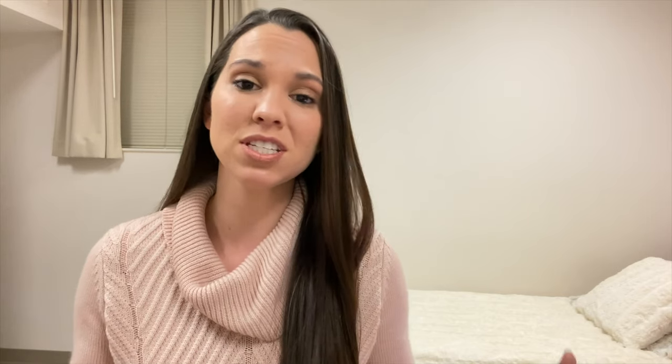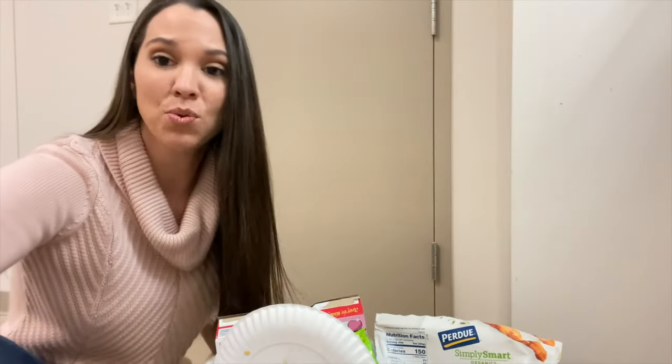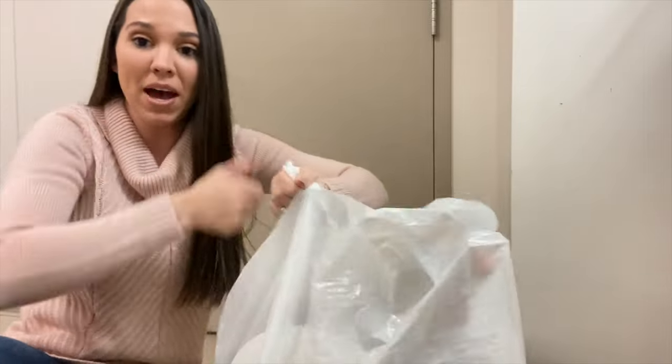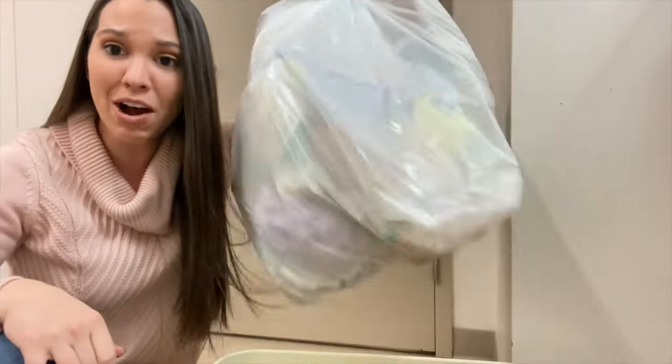Next is just being a good roommate. Please be a considerate roommate. Make sure you are both working to keep the room clean and taking turns taking out the trash. I don't know why this is such an issue for people — you just tie the bag and carry it to the dumpster. It's not that hard.